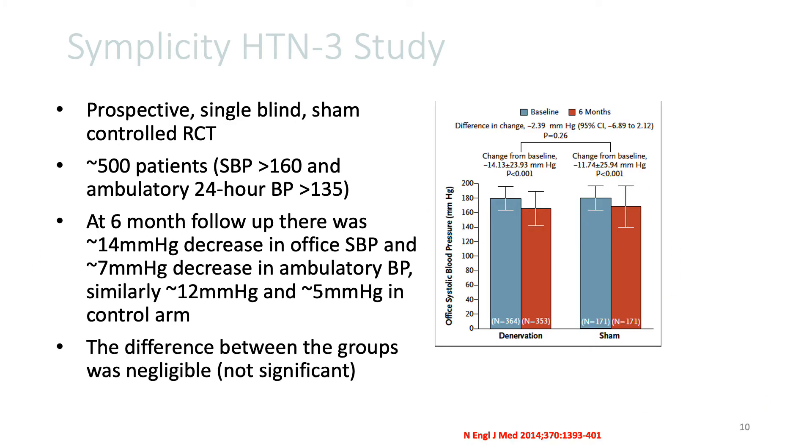However, that was followed by a much larger Simplicity Hypertension 3 study. The unique feature about this study is that it was a large prospective single-blind sham-controlled study that randomized about 500 patients with a systolic office blood pressure greater than 160 and an ambulatory 24-hour blood pressure greater than 135 millimeters mercury. At six-month follow-up,